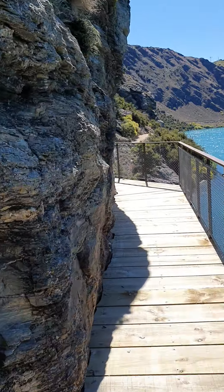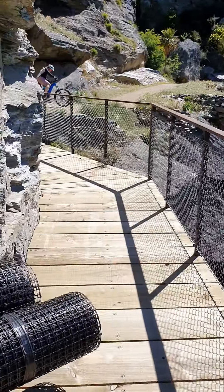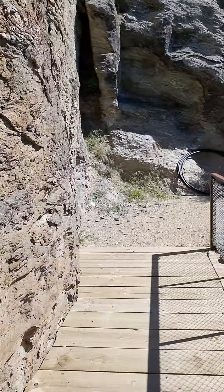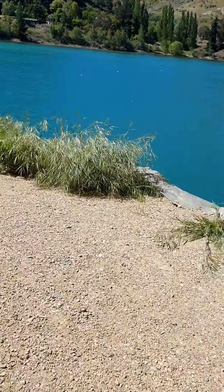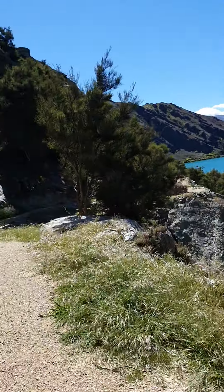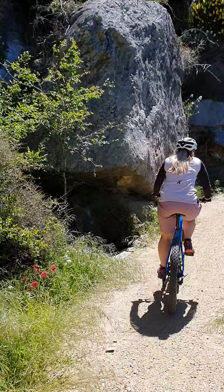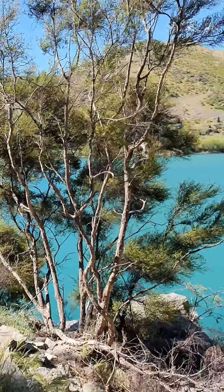It's going to be a game-changer, it really is. So far we've only ridden about twelve kilometers and we're just going from that cliff face track.